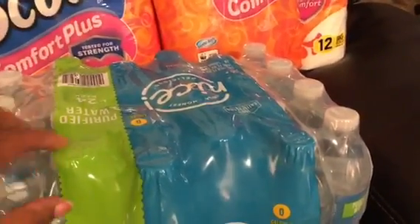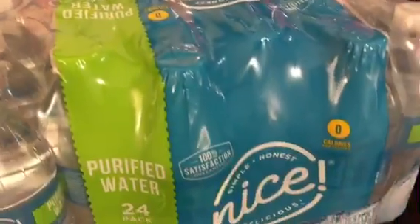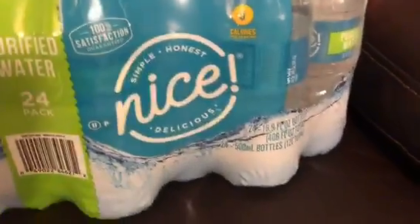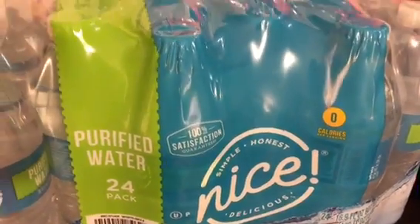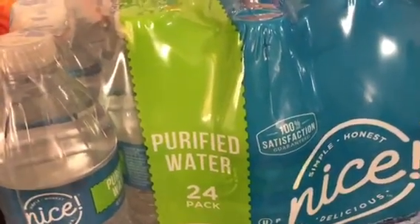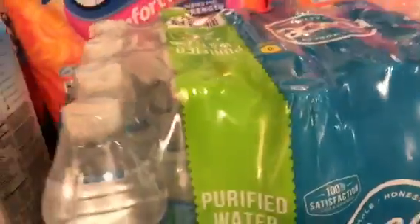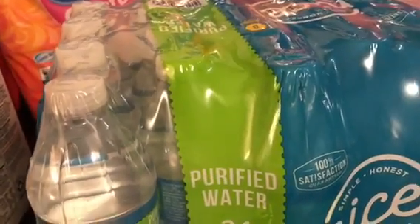Then I got some water — I needed water, and it would prevent me from having to stop at Walmart. So I said let me get some Walgreens water. It's the Simple Truth brand, two dollars and ninety-nine cents each. All of that together came to twenty-one dollars and ninety-nine cents.